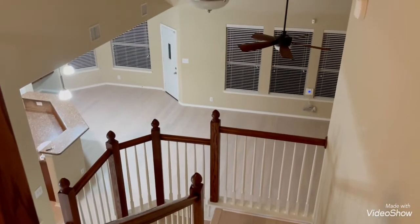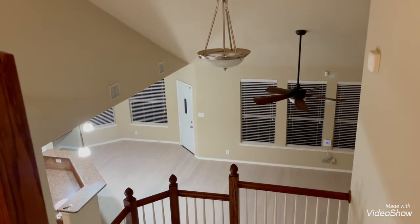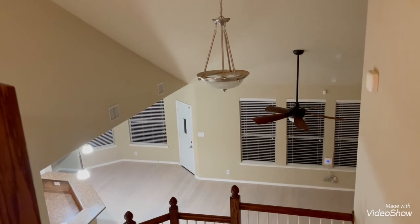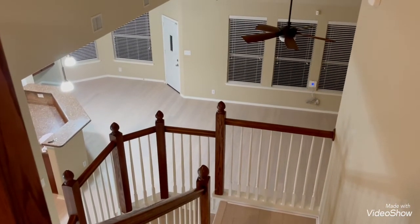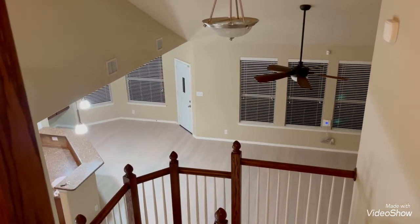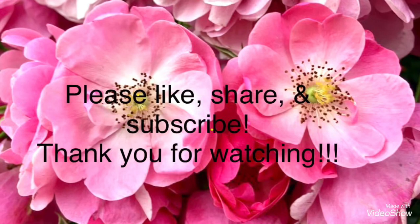For now, until next time — thank you so much for your support. Hope to see you again next time. Have a wonderful night. Good night from Texas!